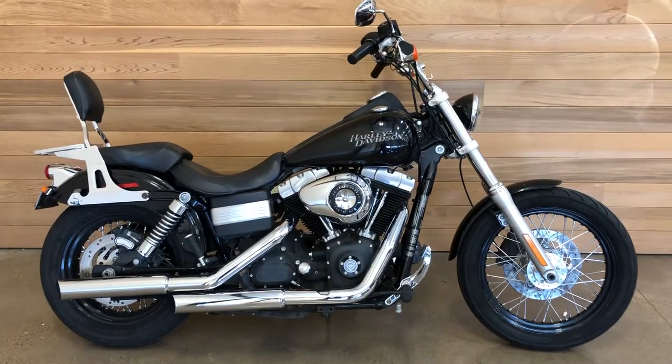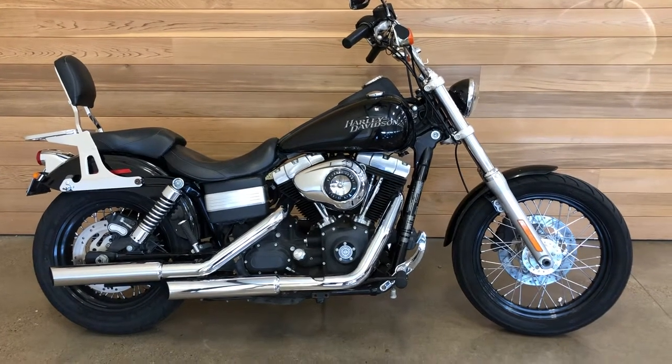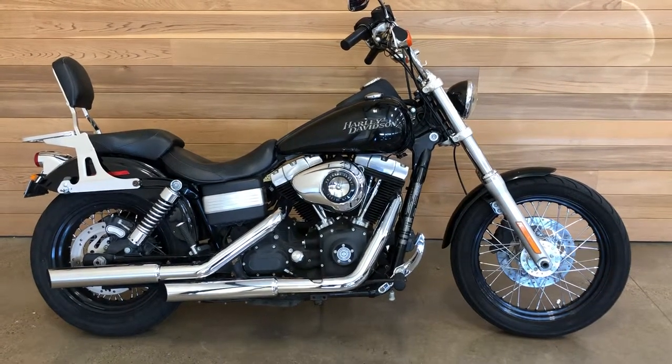Come on out. Check this bike out. Salem Harley-Davidson, Salem, Oregon. See you soon.